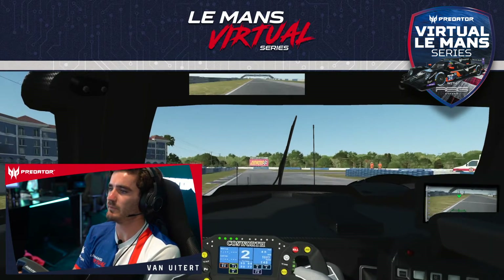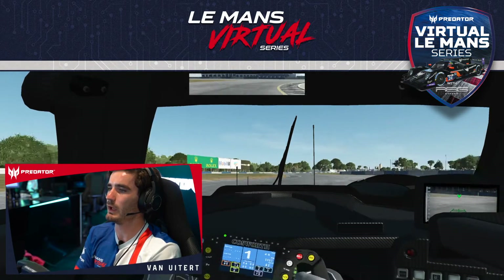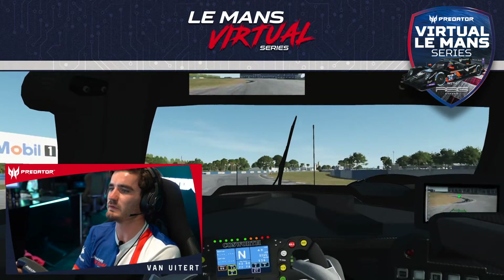Now braking for a hairpin, first gear. Again, the exit will be really important here.